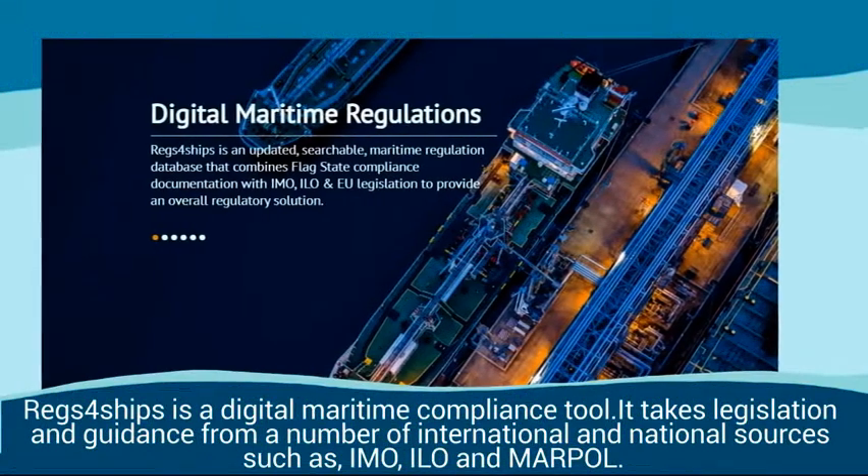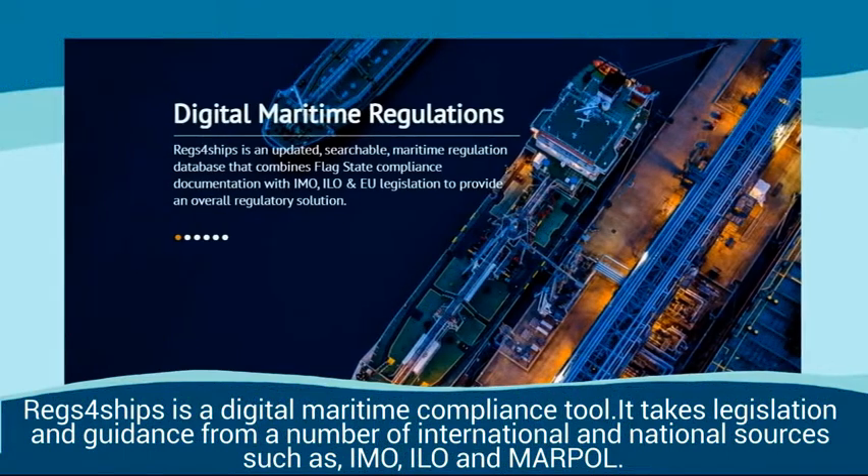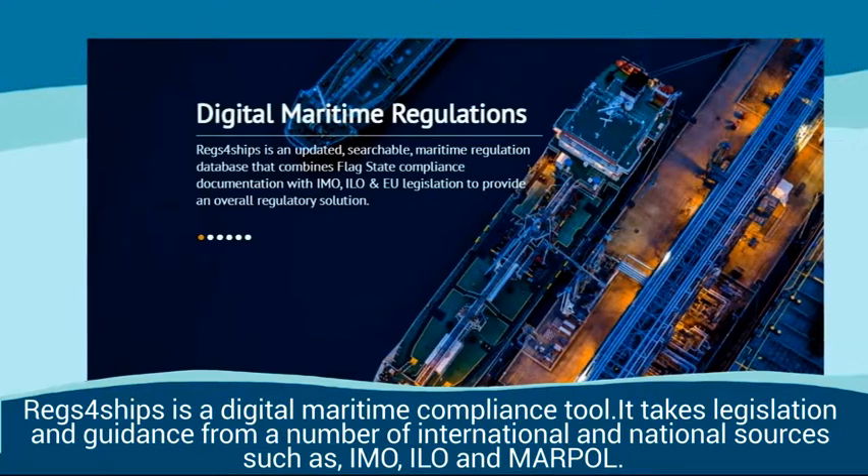Regs4Ships is a digital maritime compliance tool. It takes legislation and guidance from a number of international and national sources such as IMO, ILO, and MARPOL.